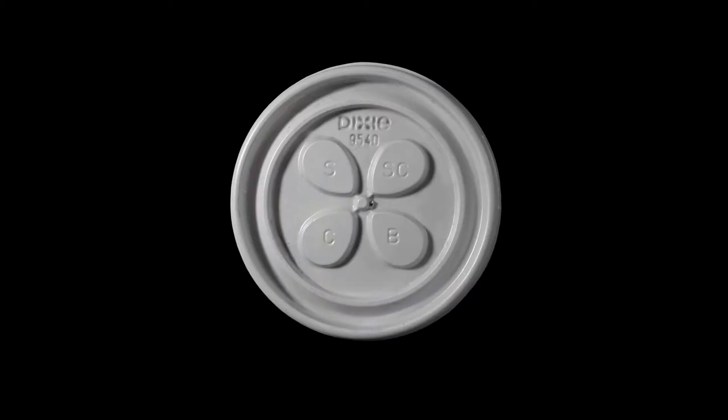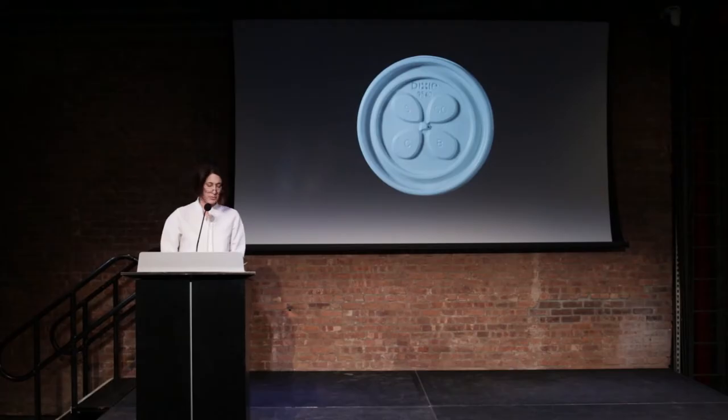One of my design finds is the humble coffee lid. I started noticing coffee lids when I was in college. Noticing led to accumulating, which morphed into collecting.